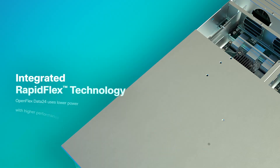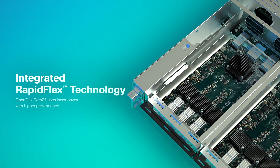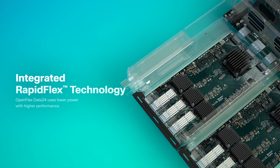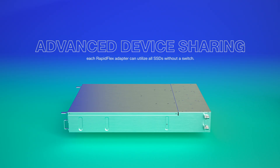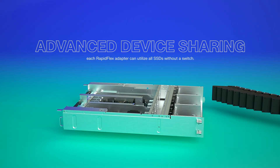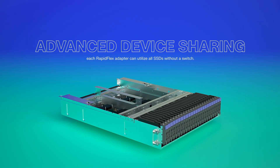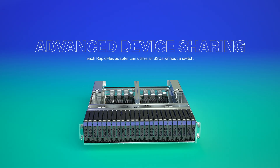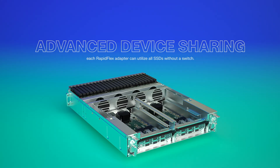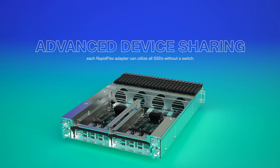With Western Digital's integrated RapidFlex technology, OpenFlex Data24 uses low power with high performance. It also offers advanced device sharing, allowing each RapidFlex adapter to utilize all SSDs connected to the same IOM without a switch, giving you the flexibility to configure the storage pool with little infrastructure impact.